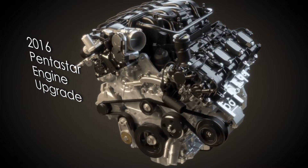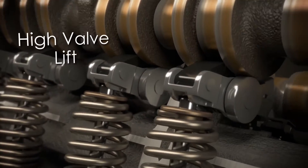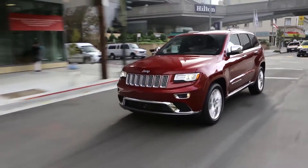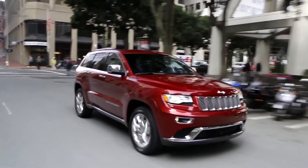The Pentastar upgrade is a version of the engine that we brought out a few years ago, launched first in the Grand Cherokee. That engine was done to provide further improvements in fuel consumption and to provide more torque available for larger vehicles like the Grand Cherokee.